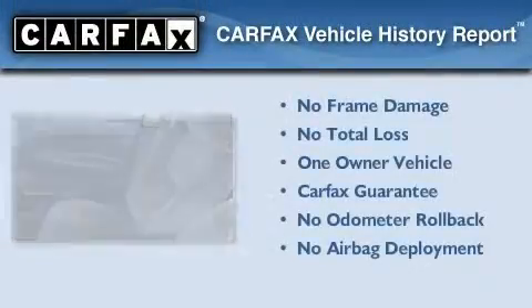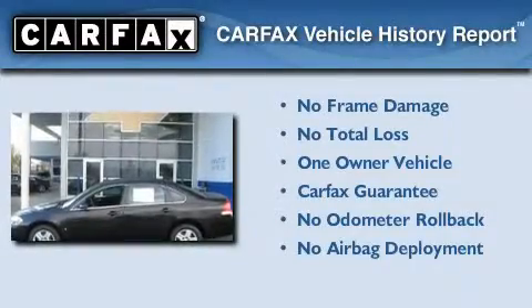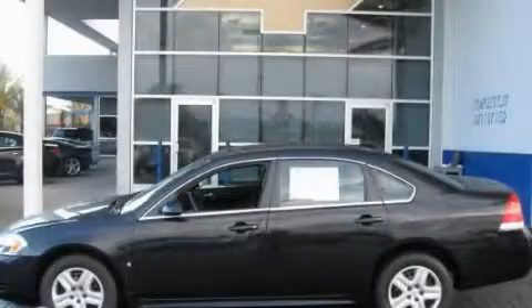This Chevrolet has had only one owner and it qualifies for the Carfax Buy-Back Guarantee. Please call today to reserve this vehicle for a test drive.